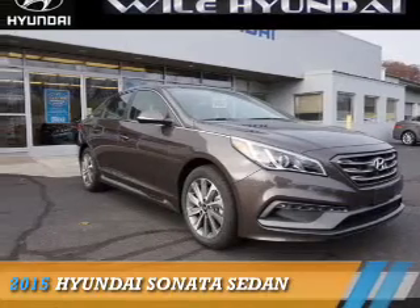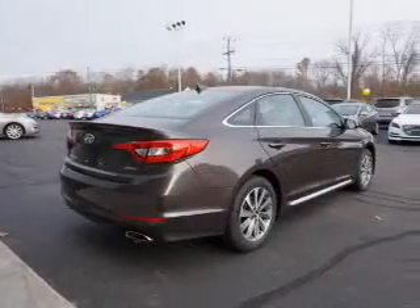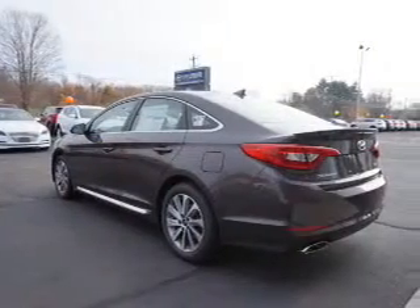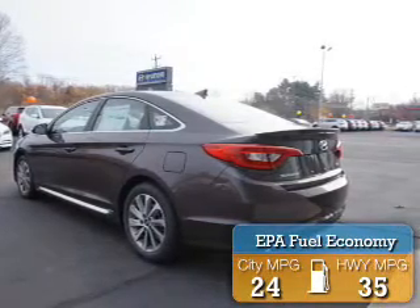Presenting the 2015 Hyundai Sonata. It's powered by Front Wheel Drive, a 2.4 liter 4 cylinder engine and an automatic transmission. Great fuel efficiency saves you money by requiring fewer trips to the gas station.